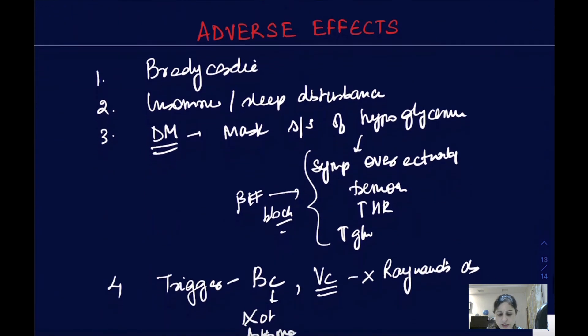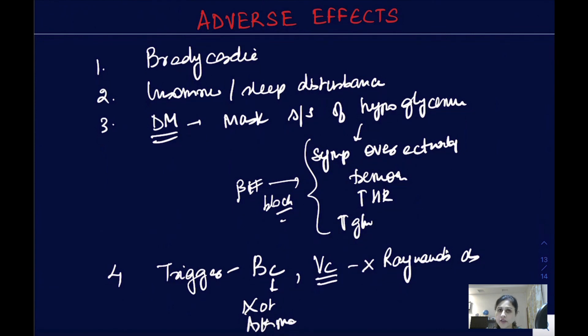These are all the adverse effects already covered in the autonomic nervous system chapter on beta blockers, so for details you can refer to that lecture. With this we come to the end of this lecture. In the next lecture I will talk about the other drugs used as anti-anginals. Till then, take care and study hard.